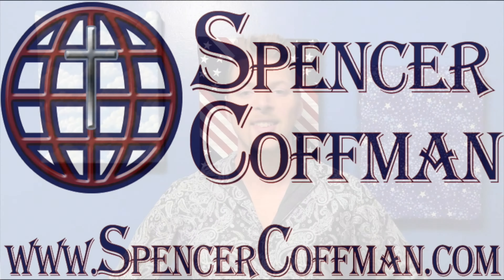Hey guys, Spencer Kaufman here with the Internet Hustler YouTube channel. Today we're talking about the Capital One Quicksilver credit card. It's a credit card that earns you unlimited 1.5% cash back.